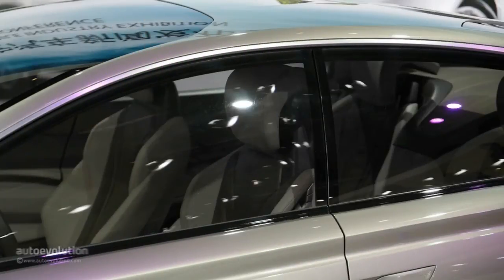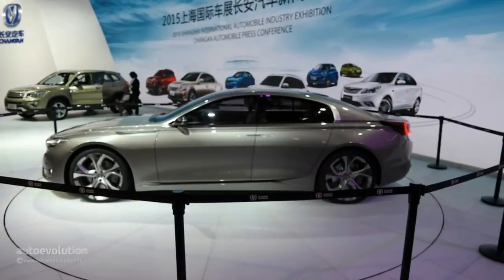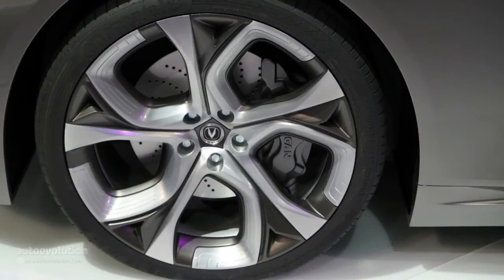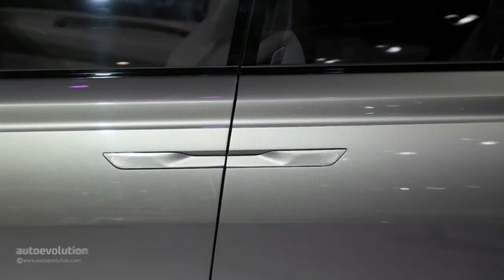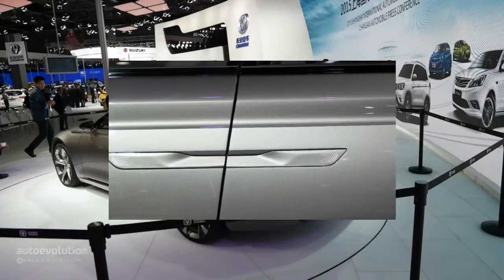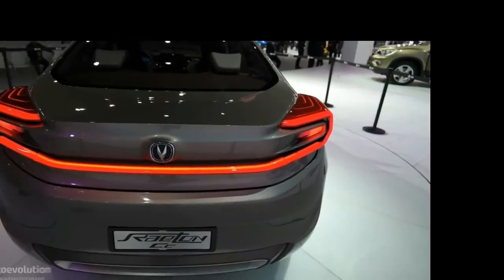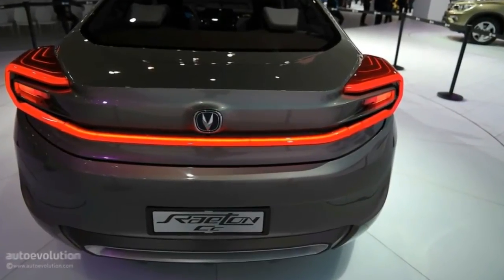Climbing aboard, we find quite a different approach to Tesla's airy feel. There's a massive center console that spreads throughout the length of the cabin, making this a four-seater vehicle. We do have a massive infotainment screen on the dashboard, as well as digital instruments. These seem to have a low resolution, being far behind the overall level of the cabin.